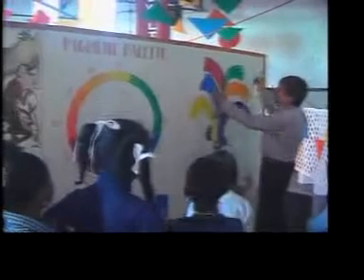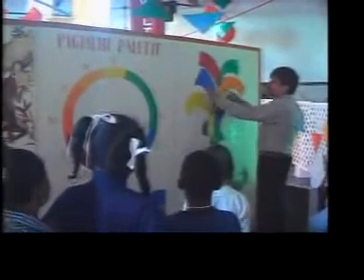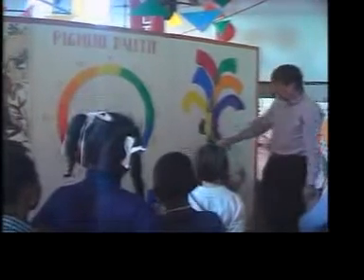Opposite colors make neutral grays. So red and green mixed together make gray. Blue and orange mixed together make a gray. And yellow and purple mixed together make gray.